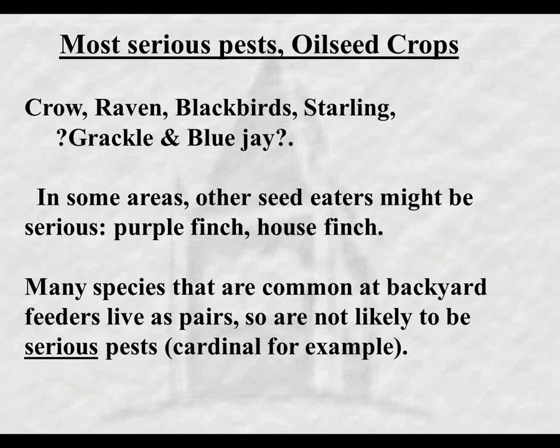From my limited experience with oilseed crops, the most likely bird problems are going to be crow - and in your area you've got raven as well - blackbirds, starlings, and maybe in some situations grackles and blue jays. In certain spots, some of the finches that flock might be a serious problem - in particular the purple finch and the house finch. Many species that are common at backyard feeders and live as pairs, like the cardinal, are probably not a significant problem since they occur in ones and twos and small groups.